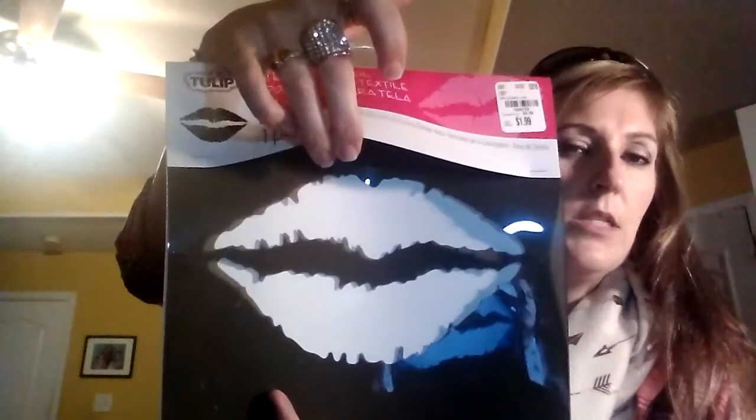I only picked up the one paper pack. The other ones were kind of small, and the prices — that was $1.99 for 12 by 12, but the other ones were really small and they were like $4, so I didn't pick any of those up. I did find this stencil of lips, and I got this for $1.99. I think this is going to come in very handy for my room decor.